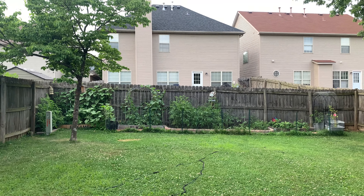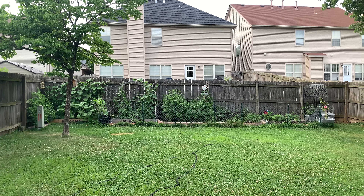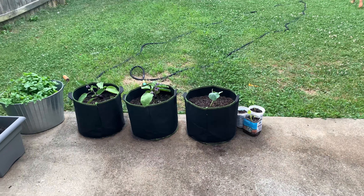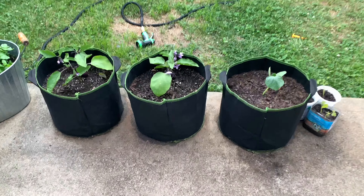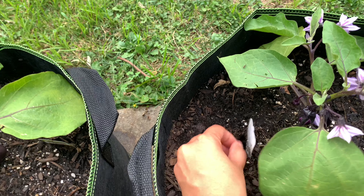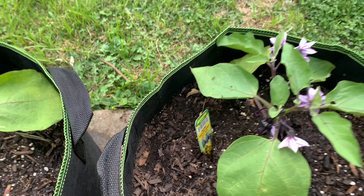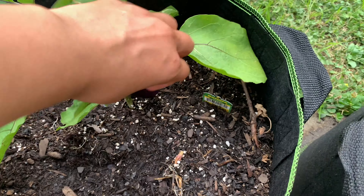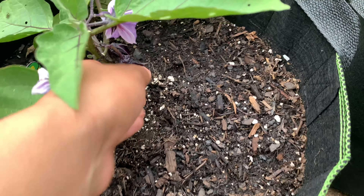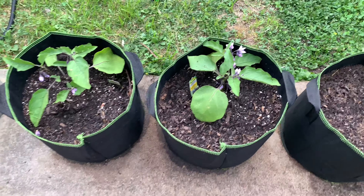Hello everyone and welcome back to my channel! Today is update number seven of the garden. The first thing I want to show you is these three grow bags. I bought two new plants — these are the mini eggplants, Patio Baby. They're tiny little eggplants, and we have some growing here already, which is super exciting.